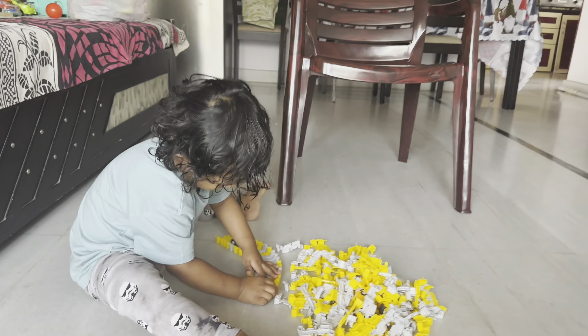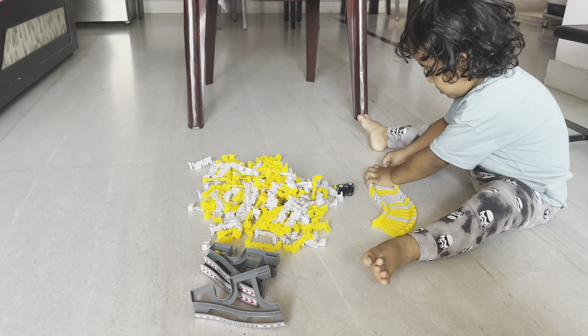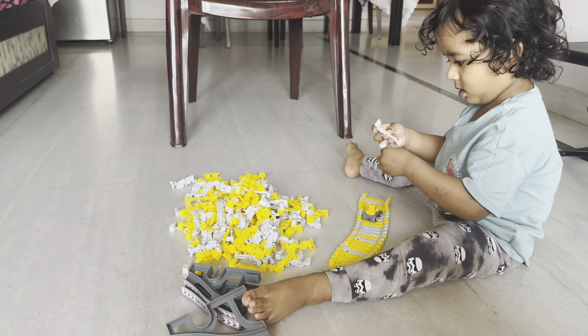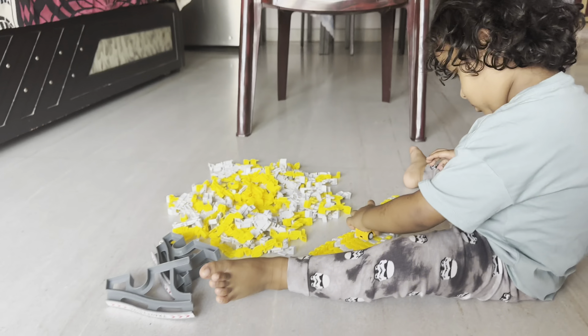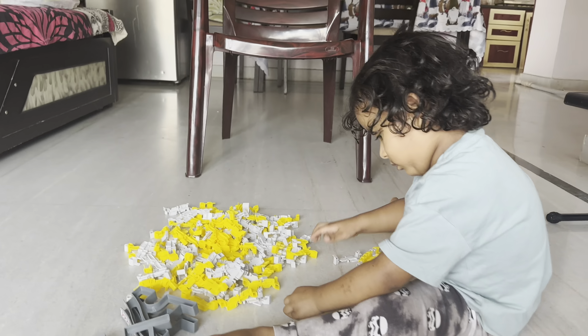Those tiny precious hands got into action and he's thoroughly enjoying it. He's also engrossed in building up the track. Toddler's imagination runs high and Vihan is no exception — you can see he's figuring out how to position the tracks.